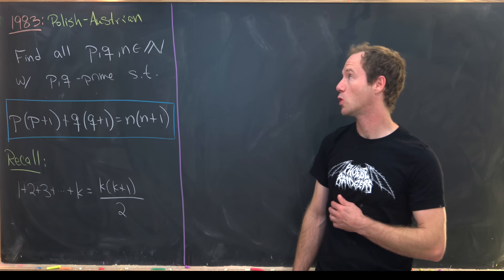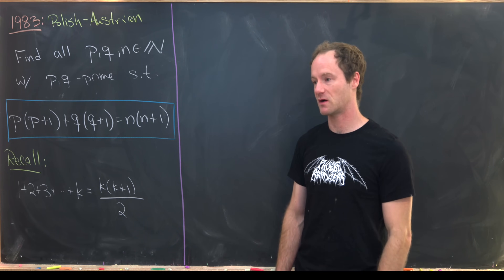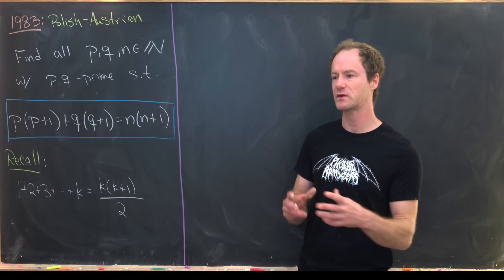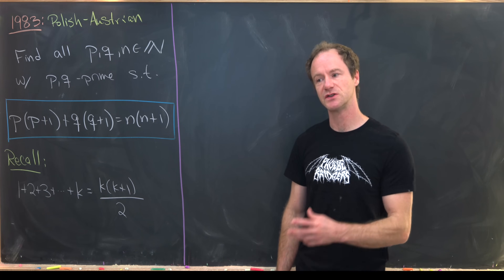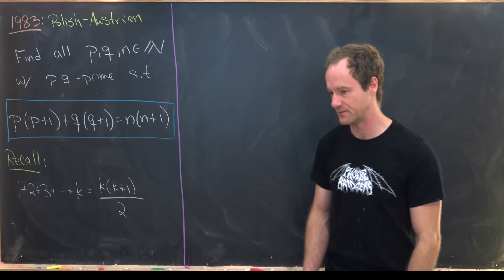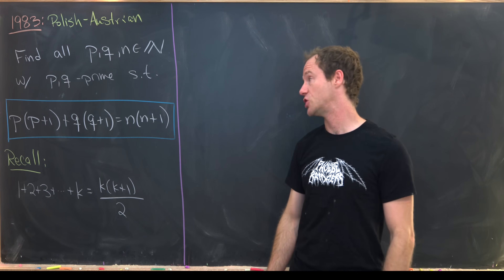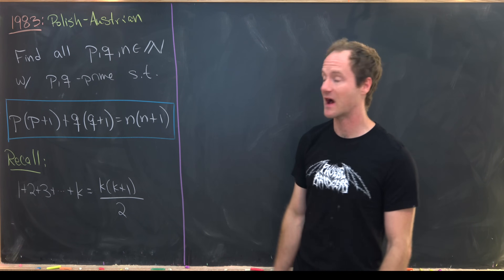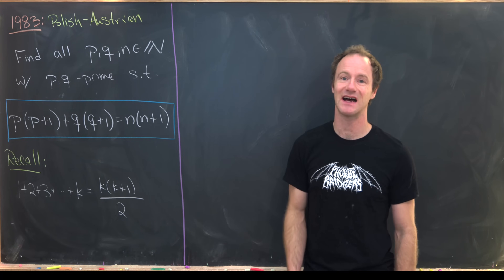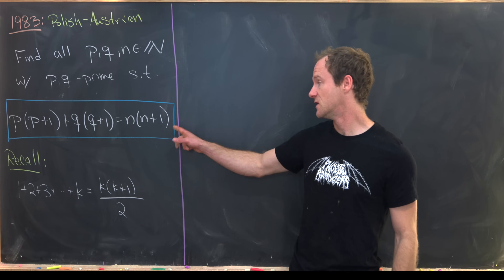Here I've got a nice problem from a Polish-Austrian math contest from 1983. One thing I like about this problem is it mixes addition with prime numbers. The definition of a prime number is really rooted in the notion of multiplication, so anytime you have addition combined with prime numbers, it's going to be a little bit tricky. We want to suppose we've got natural numbers p, q, and n, where p and q are primes, satisfying p(p+1) + q(q+1) = n(n+1), and our goal is to find all triples p, q, and n.